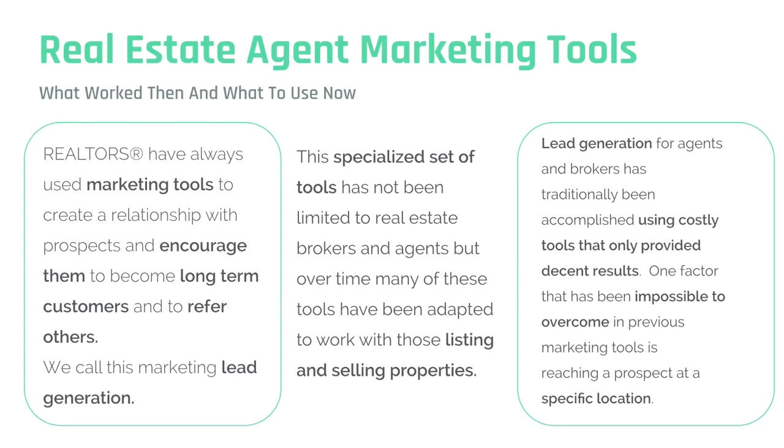What worked then, and what to use now. Realtors have always used marketing tools to create a relationship with prospects and encourage them to become long-term customers and to refer other customers. We call this marketing lead generation. This specialized set of tools has not been limited to real estate brokers and agents, but over time many of these tools have been adapted to work with those listing and selling properties. Lead generation has traditionally been accomplished using costly tools that only provide decent results, and one factor that has been impossible to overcome in previous marketing tools is reaching a prospect at a specific location.